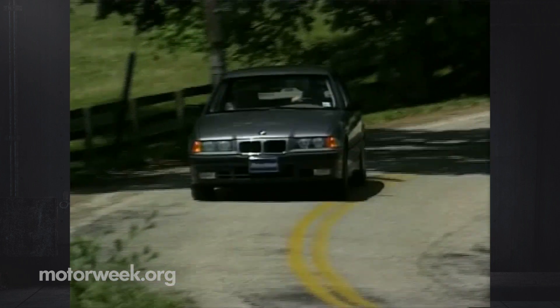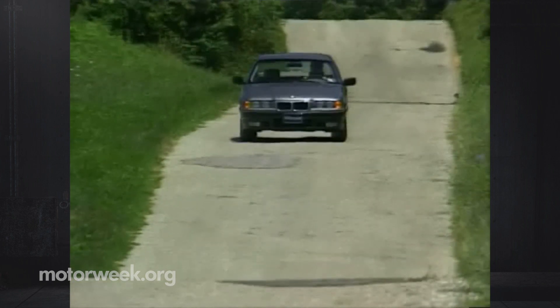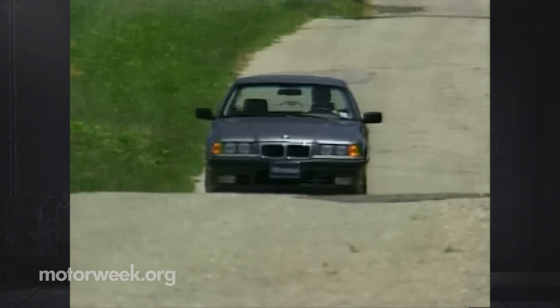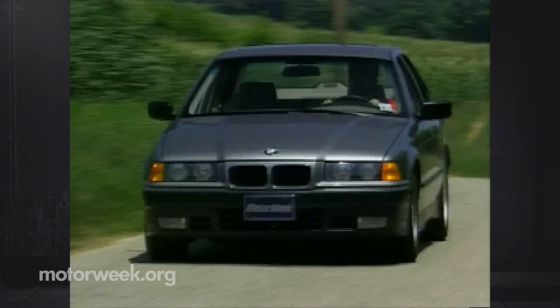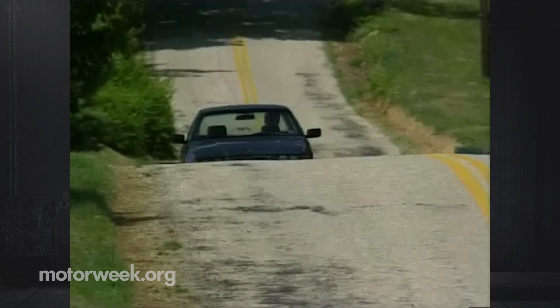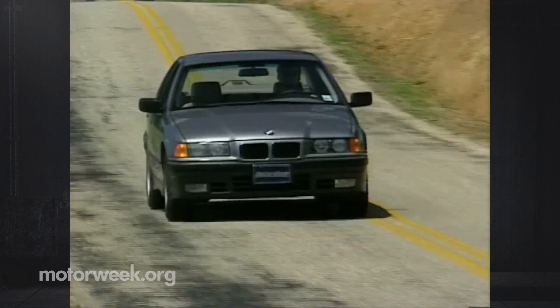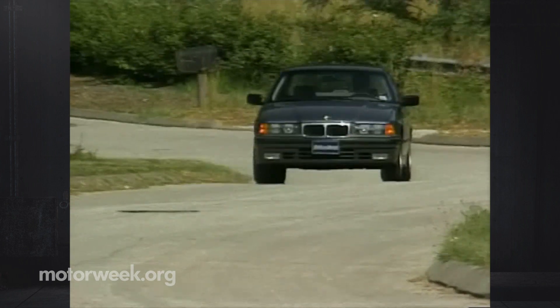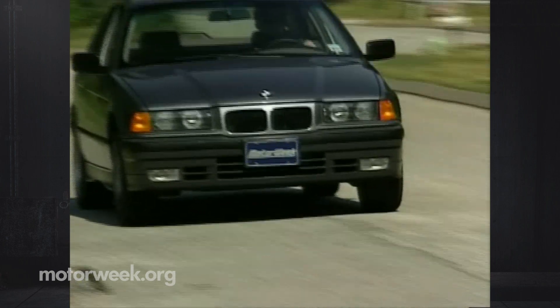The first two generations of the BMW 3 Series set the standard for sports sedans, and so too does this third generation. It may not be the bargain it once was, but such cars cannot be measured solely on cost. More importantly, the new 3 Series retains the character that made small BMWs so desirable — a character that most larger BMWs have lost to refinement, and competitors have never successfully copied. We entered our test of the 1992 325i concerned about preserving the 3 Series heritage; we leave it with the understanding that even the best reputations can be improved upon.